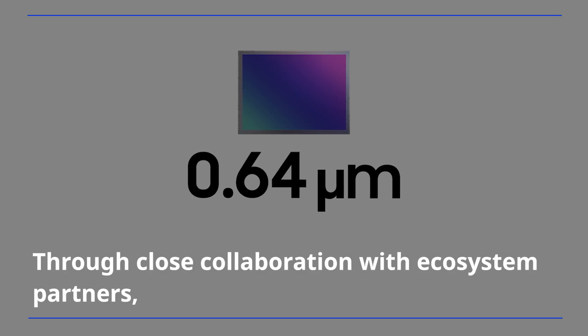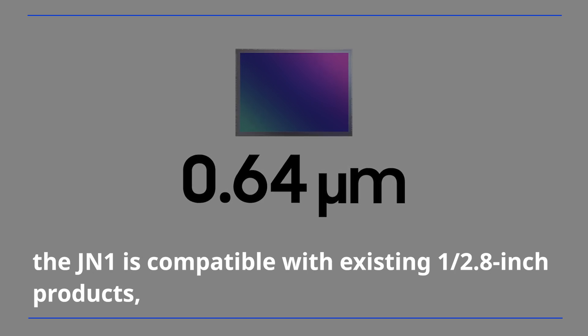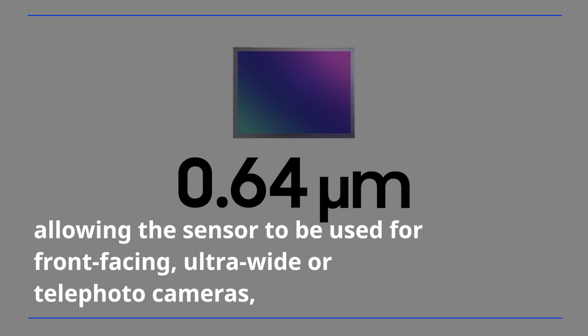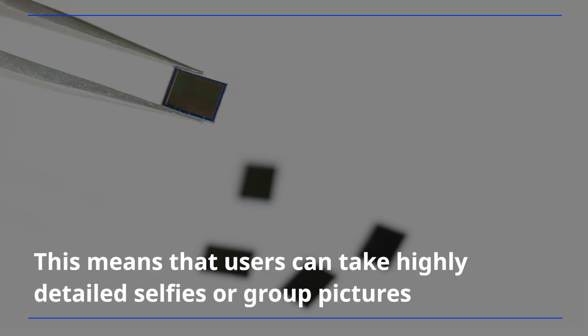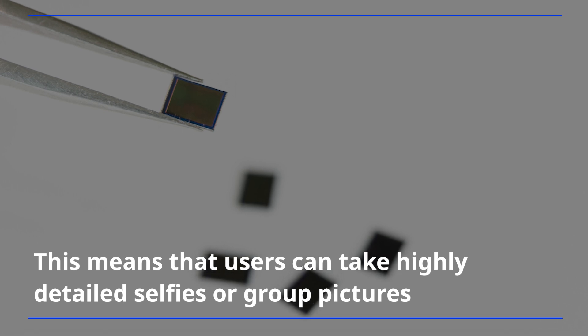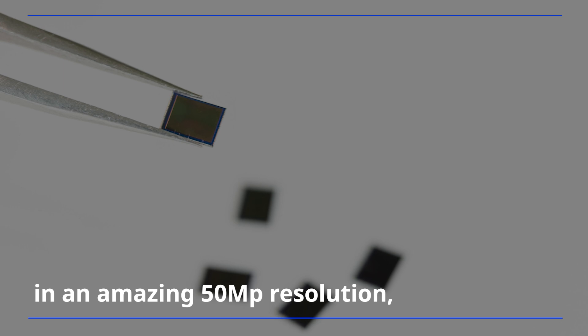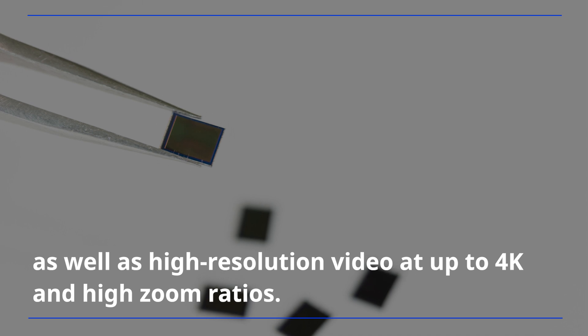Through close collaboration with ecosystem partners, the JN1 is compatible with existing 1 over 2.8-inch products, allowing the sensor to be used for front-facing, ultra-wide, or telephoto cameras, in addition to standard wide camera options. This means that users can take highly detailed selfies or group pictures in an amazing 50-megapixel resolution, as well as high-resolution video at up to 4K and high zoom ratios.